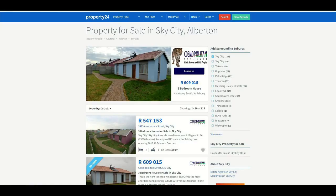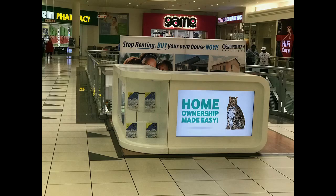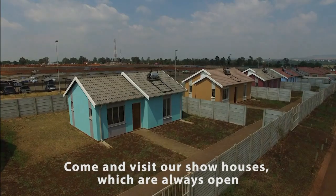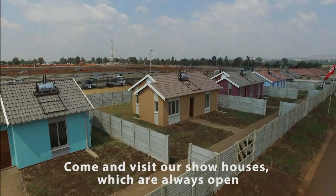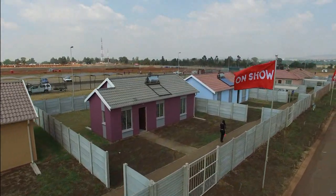We also use online advertising, print advertising, and various types of boards such as pointer boards, billboards, and street pole boards. Lastly, we have fixed marketing stations like show houses, information centers, shopping malls, marketing expos, and gazebos in public areas.